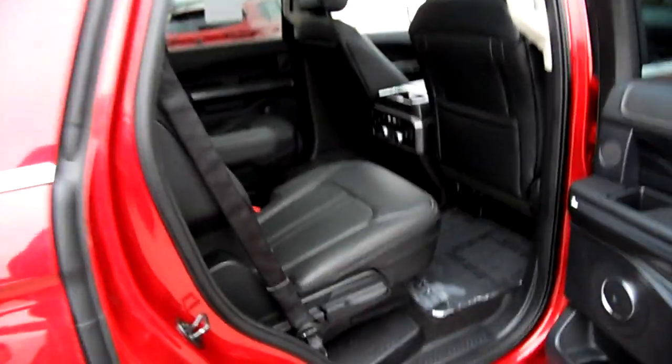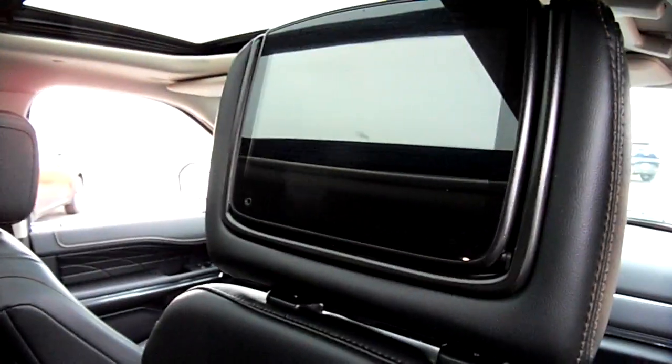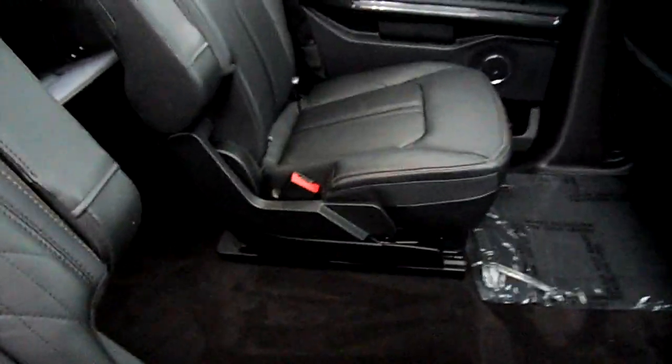Five-star crash rating — you can't say that about some of the other competitors in this class at this age. DVD players in the headrests, and center-row captain's chairs.